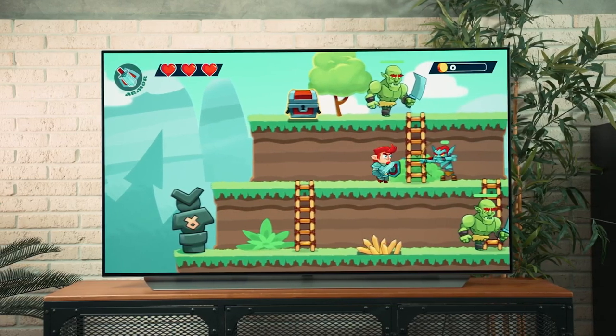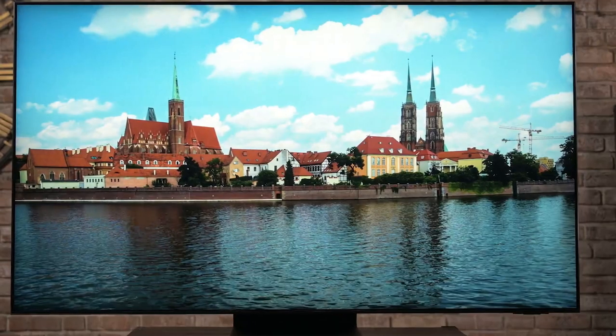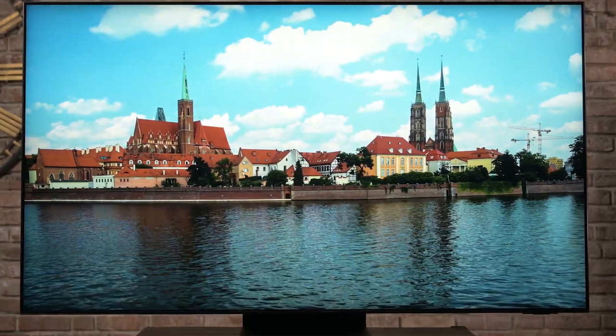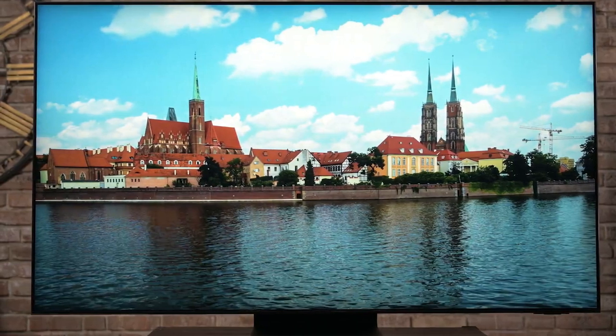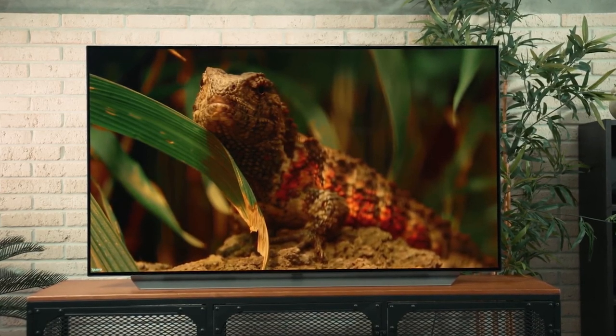But so many look so similar — which ones are actually built well and have the features that will match your needs? In this video, we break down the top 75-inch TVs on the market this year based on performance and the situations they'll be used in. So whether you're looking for a 75-inch TV with an LED, QLED, or OLED display, we'll have an option for you. So if you're interested in finding out which 75-inch TV will be best for you, stay tuned.